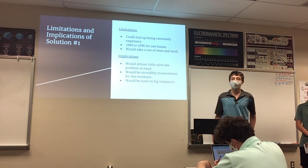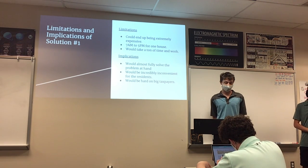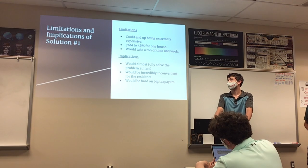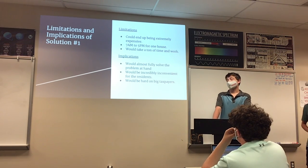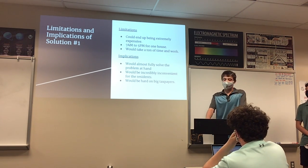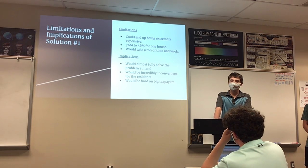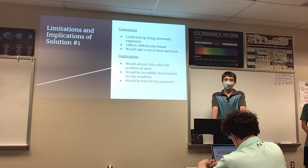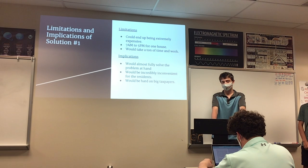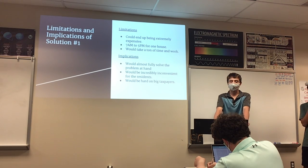The limitations of this solution are that it is incredibly expensive — if done fully, it would cost an estimated $1.5 billion, and even a smaller sample size approach would cost $172 million. It would take from 7 a.m. to 5 p.m. to complete one house, requiring enormous time to cover all of Flint. It also requires a lot of equipment. While it would almost fully solve the problem, it would be incredibly inconvenient for residents, who would have to be home all day, streets would be closed due to equipment, and it would be hard on taxpayers since most of the budget would come from taxes.